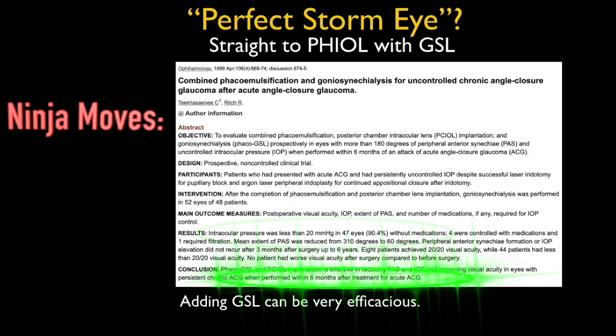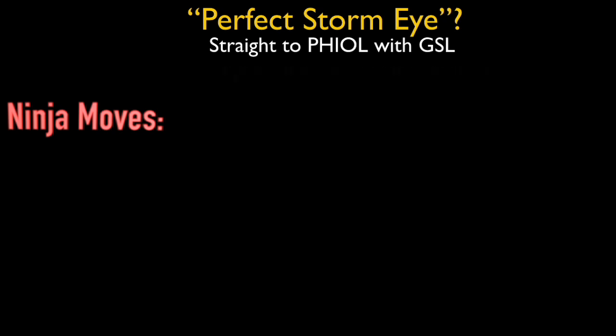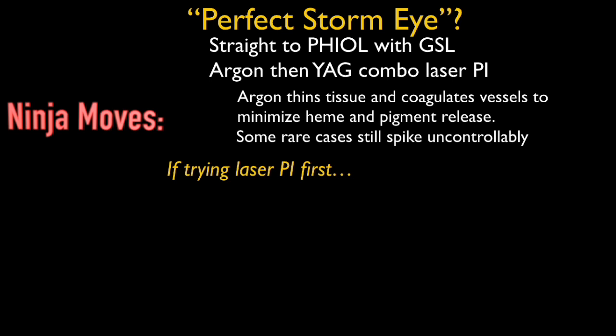A trend seen in this study and many since is that GSL is more likely to be efficacious if the apposition is not inflammatory, not neovascular, and if it hasn't been too chronic. I figure it's worth a try — I've saved many patients from further glaucoma surgery by doing that. However, if you choose to do a PI and you're concerned about the risk for pressure spike, I recommend doing a combination Argon-YAG PI. The Argon thins and coagulates the tissue to minimize the amount of debris released, though I've still seen some patients spike uncontrollably with this treatment.